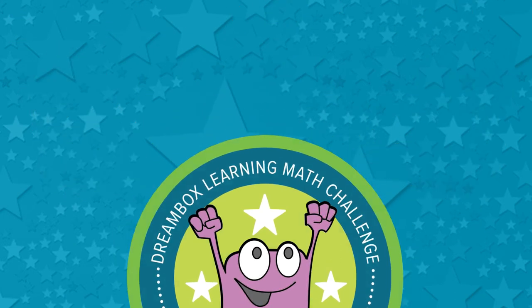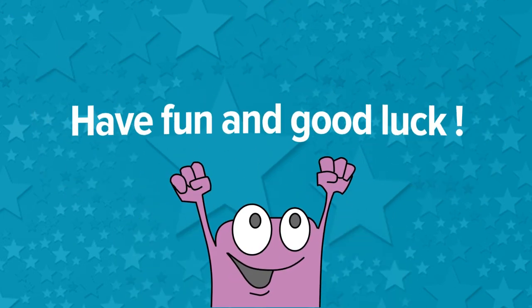Let's continue learning on DreamBox. Have fun and good luck!